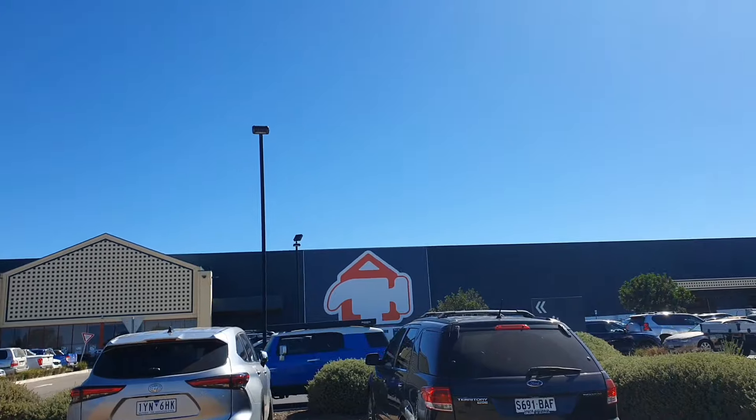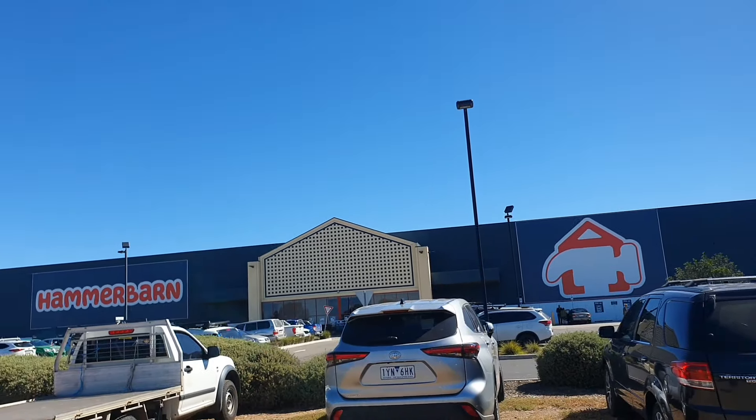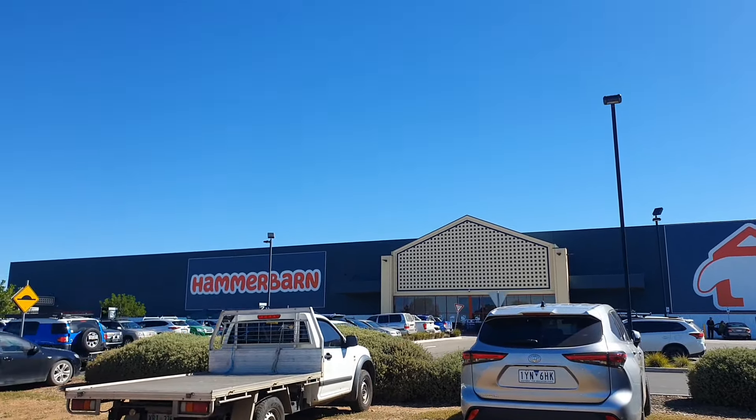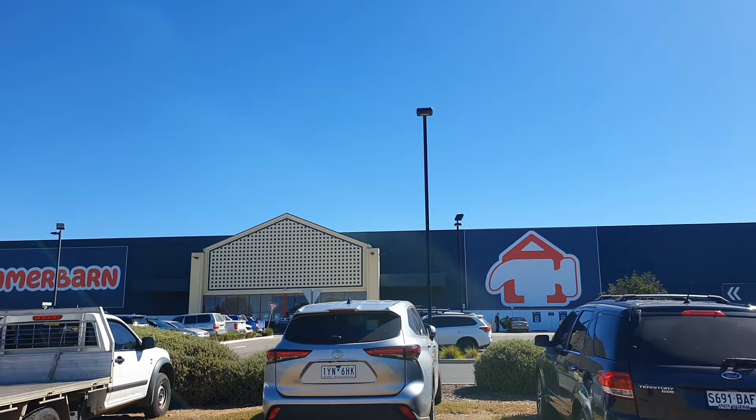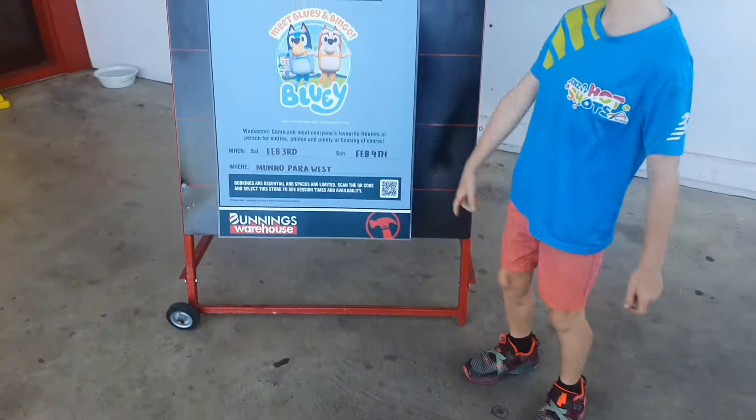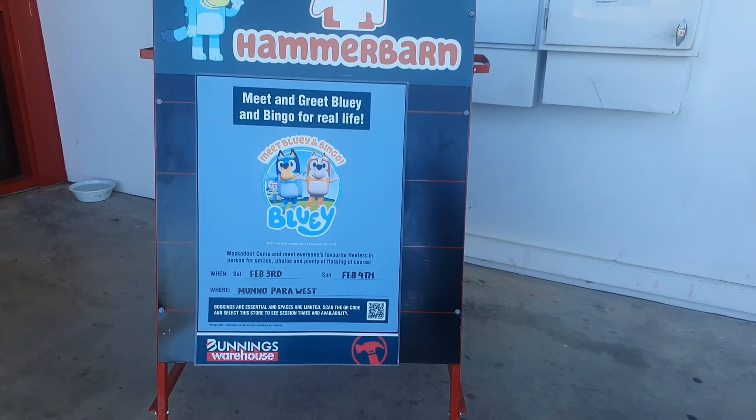This little partnership between Bunnings and Bluey is actually quite smart, because we came into Bunnings to do a free activity and left about three hours later spending 70 odd dollars — so well done, Bunnings.